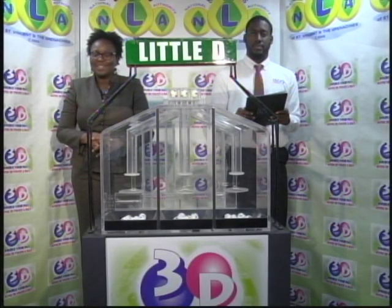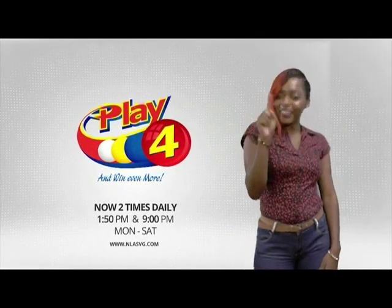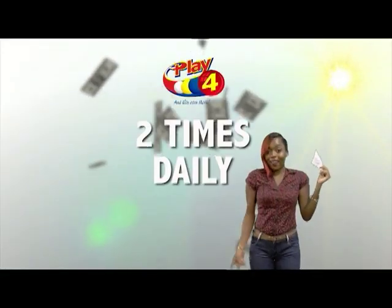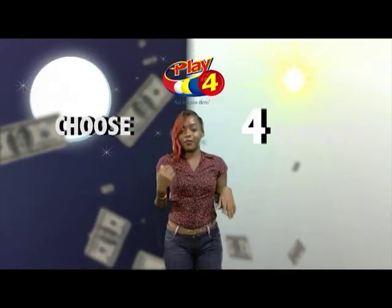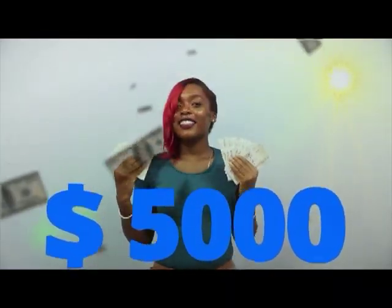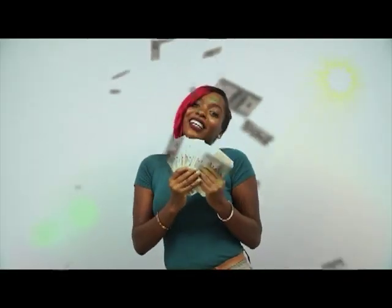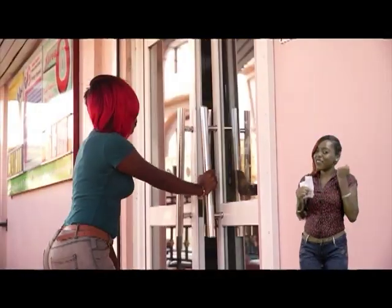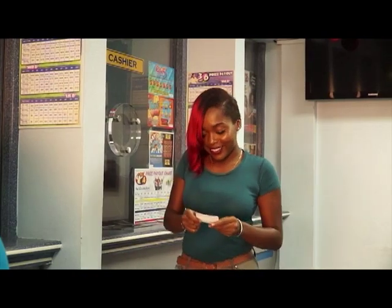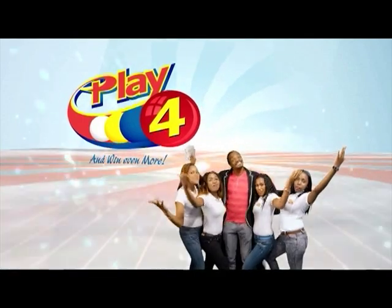The presentation of the Play 4 draw is up next. Play 4 — here's your chance to win even more from the National Lottery's Authority when you play 4, two times daily. Choose four numbers from 0 to 9 and you can win up to $5,000 with a $1 inline bet. Make 4 and back it up too — there'll be lots of cash waiting for you. Get your tickets Monday to Saturday for the Play 4 midday draw at 1:50pm and the Play 4 night draw at 9pm. So easy to play — Play 4, you'll win even more.